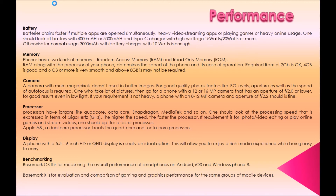Fifth, display. A phone with a 5.5 to 6-inch HD or QHD display is usually an ideal option, allowing you to enjoy a rich media experience while being easy to carry. Sixth, benchmarking. Basemark OS 2 is for measuring the overall performance of smartphones on Android, iOS, and Windows Phone 8. Basemark X is for evaluation and comparison of gaming and graphics performance for the same groups of mobile devices.